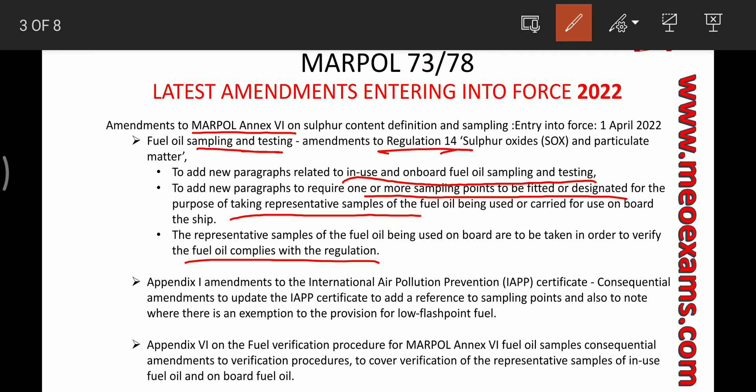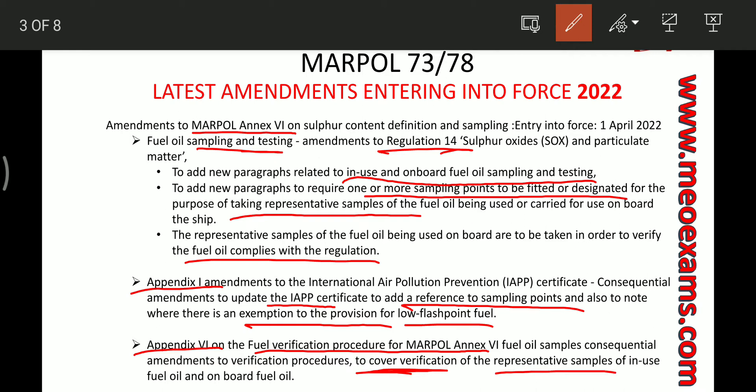The other parts amended are Appendix 1 and Appendix 6. Appendix 1 updates the International Air Pollution Prevention certificates to add a reference to sampling points and to note where an exemption is provided for low flashpoint fuels. Appendix 6 covers the verification procedures for representative samples which are in use or carried on board ship.